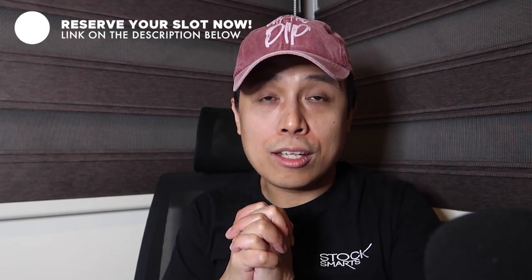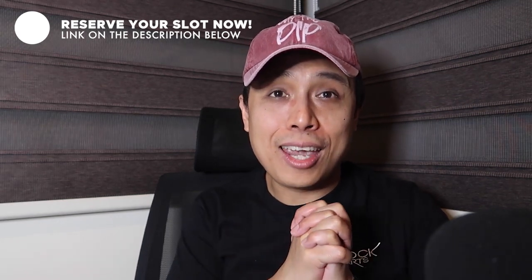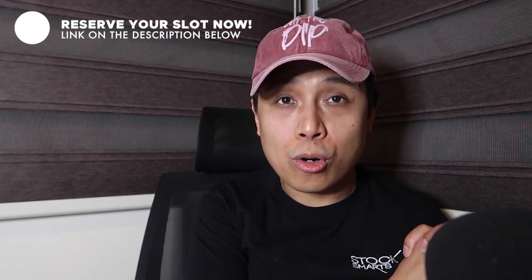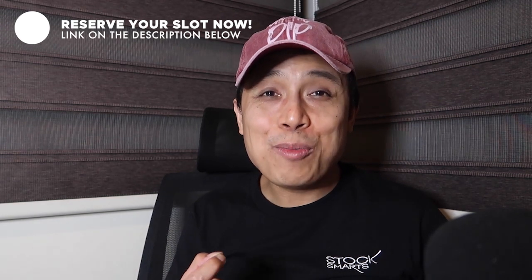I just want to invite you — we have a technical analysis course, a technical analysis session happening this July, where we're going to talk about candlesticks, moving averages, MACD, ADX, and so much more. If you want to join us, the links are in the description below. Everything will be online, everything will be via Zoom, and everything can be done wherever you are in the world.